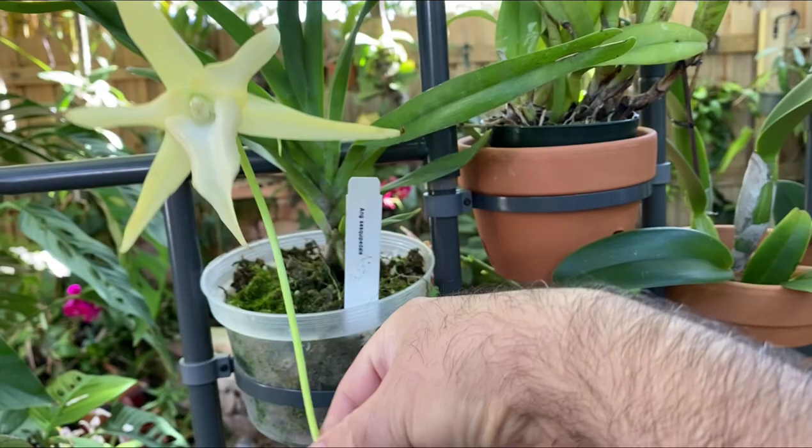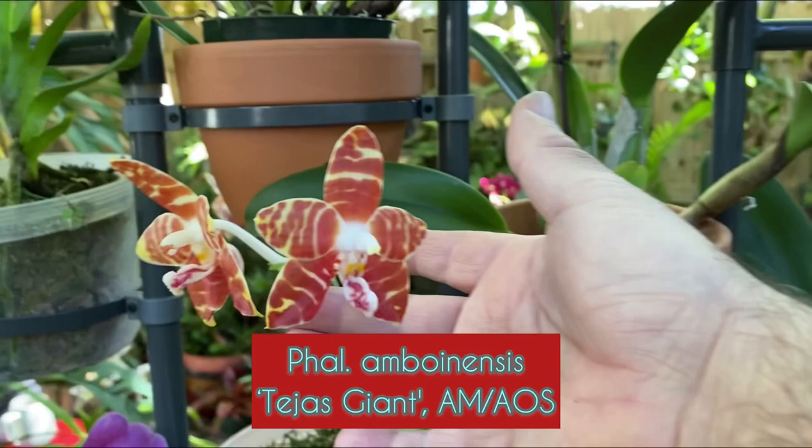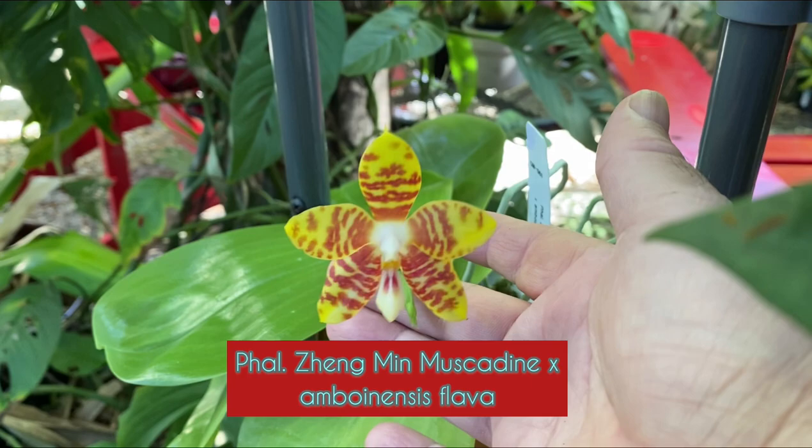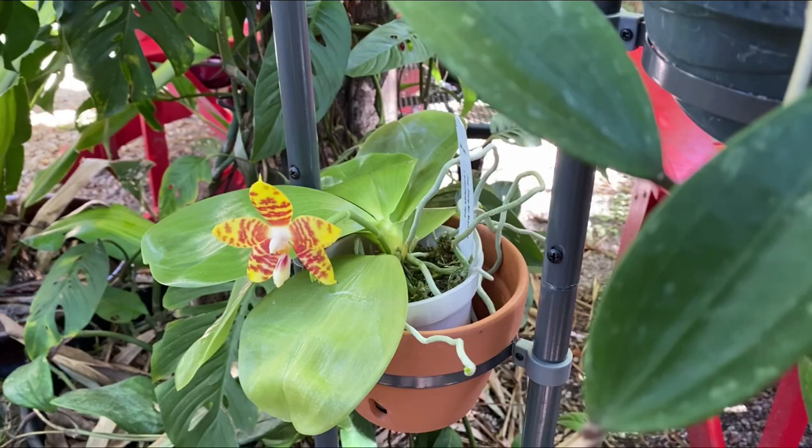I picked up some of these novelty phalaenopsis — they're quite beautiful and they are fragrant. Apparently they bloom constantly from the same spike, so hopefully they'll be nice and easy to grow.